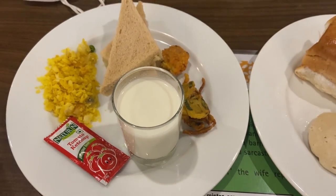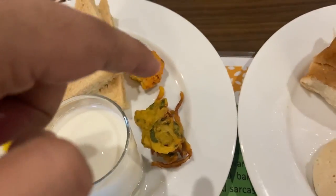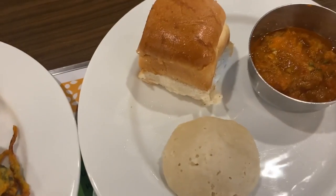This is my breakfast: poha, sandwich, cutlets, vanilla shake, pav bhaji, and idli.